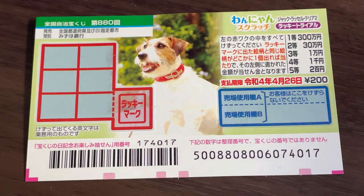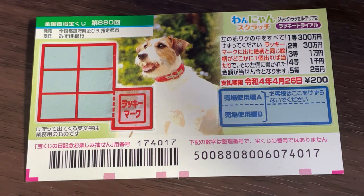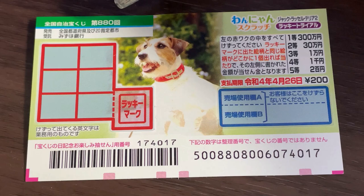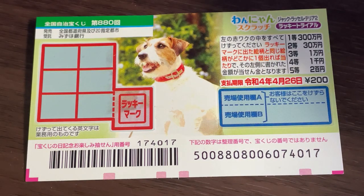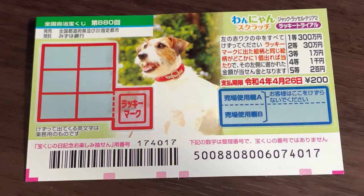Hello, my lottery friends! It's James in Japan. It is Monday, April 5th, 2021. You're looking at a new Japanese scratch ticket called One Young for Drawing 880. A ticket costs 200 yen and the top prize is Sambyakuman.